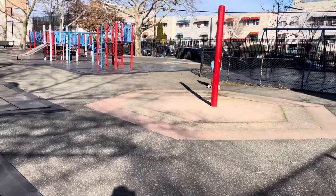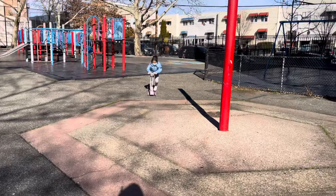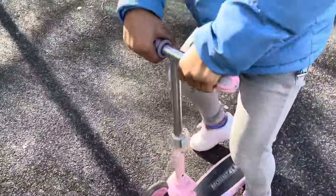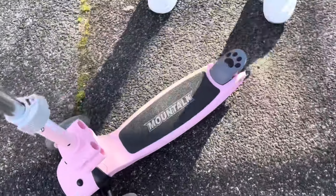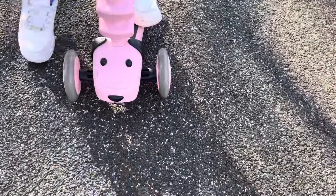She's enjoying herself on this scooter. Thank you, Mount Talk, for this scooter — we love this scooter. My daughter is enjoying this scooter. Look at the scooter, look at this. Let me see the design — I like that. Look at the dog, it looks so nice.